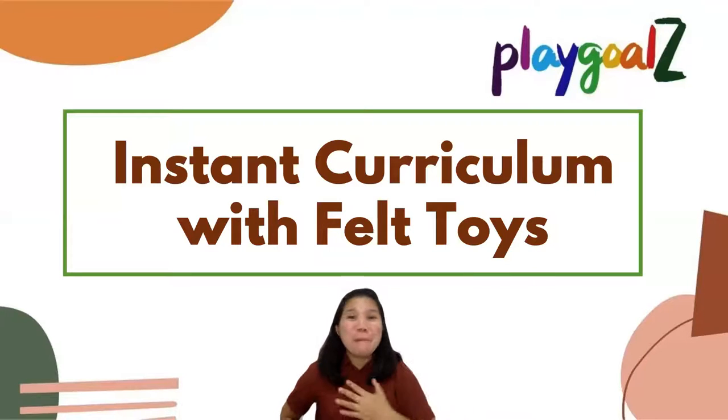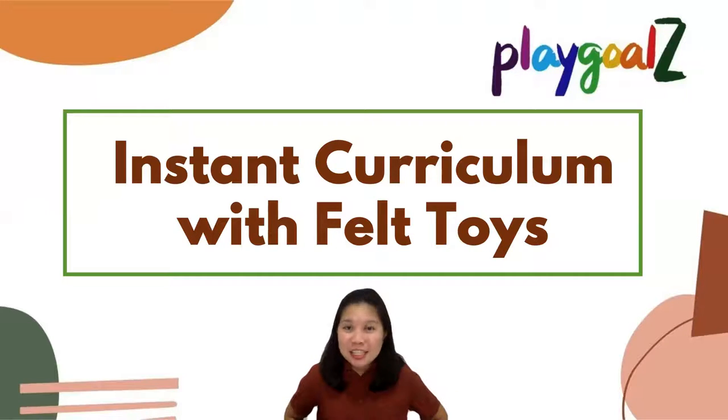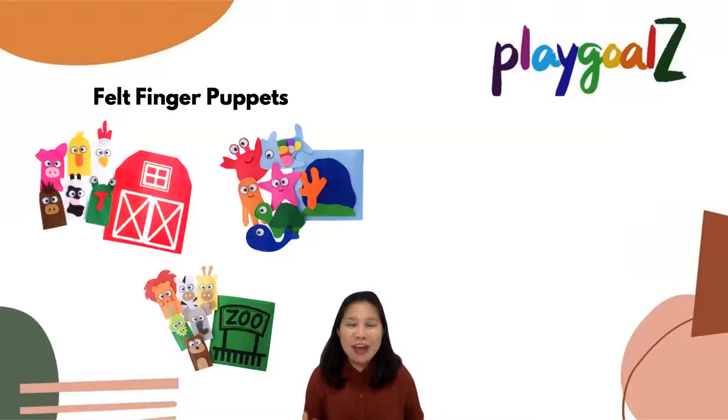Hi there! My name is Giovanna and I am one of the makers of the Play-Dohs toys. Today, I will share with you about instant curriculum using our own felt toys. Let's start with our first selection.